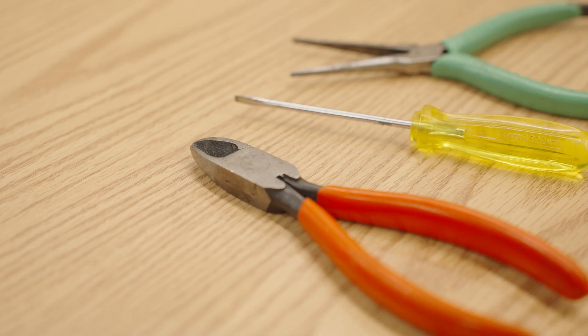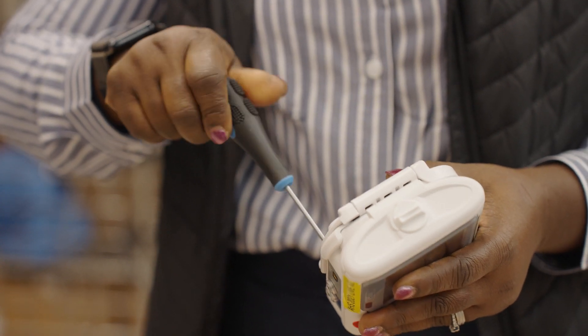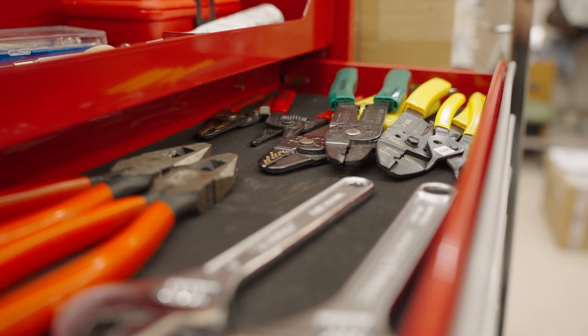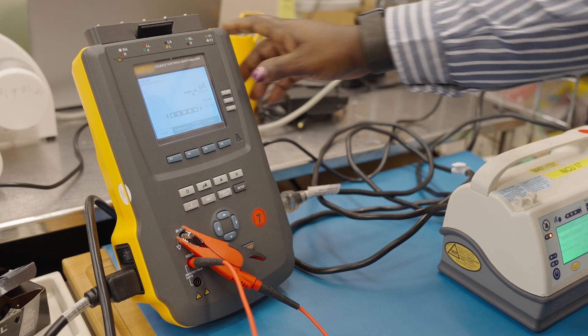Some of the tools needed are common hand tools — screwdrivers, bolts, nut drivers — and then much more complicated equipment such as electrical safety analyzers and ECG analyzers.